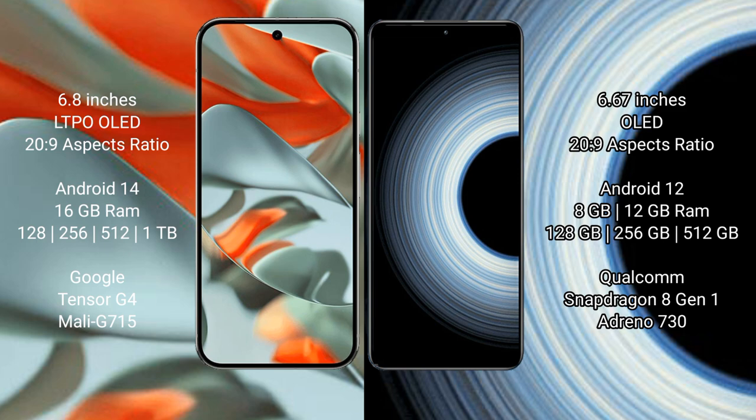The Google Pixel 9 Pro XL comes with 16GB RAM and 128GB, 256GB, 512GB, or 1TB internal storage options, powered by the Google Tensor G4 processor with Mali G715 GPU. The Redmi K50 Ultra comes with 8GB to 12GB RAM and 128GB, 256GB, or 512GB internal storage, powered by the Qualcomm Snapdragon 8 Gen 1 processor with Adreno 730 GPU.